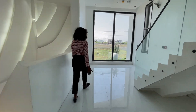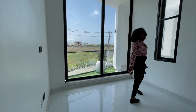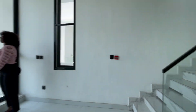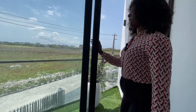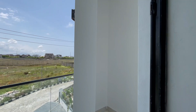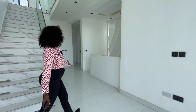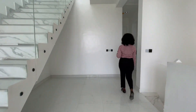On the first floor, the first thing we have is the family lounge here with its balcony. Let's see the other rooms we have on the first floor.